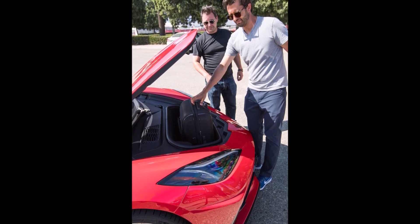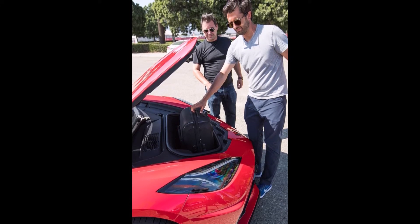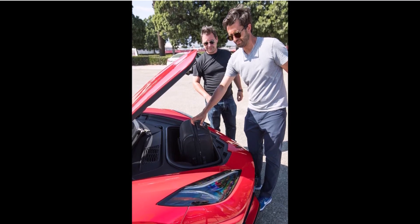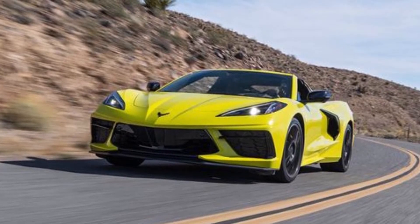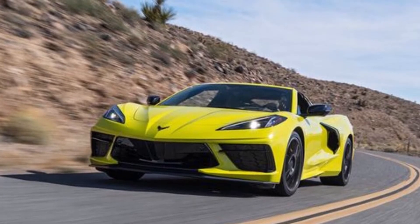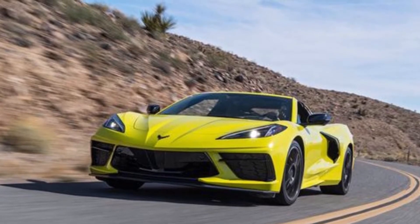Now the C8 is facing a new issue. People have been reporting that the front trunk, or frunk, has been randomly opening up, blocking the driver's view at around 25 to 40 miles per hour. GM engineers don't know why it's doing this, but they will investigate. Engineers haven't seen any mechanical defects yet and most likely think it's user error, because the frunk has a secondary safety latch in case the first latch didn't catch.